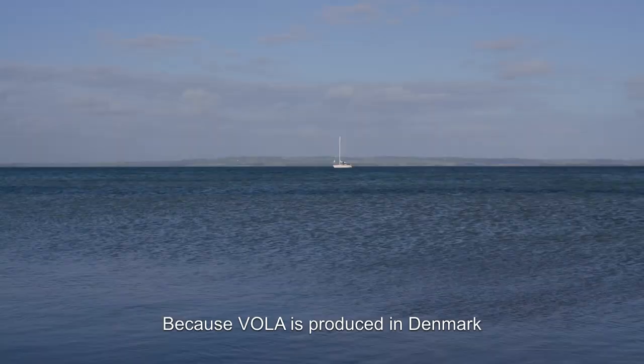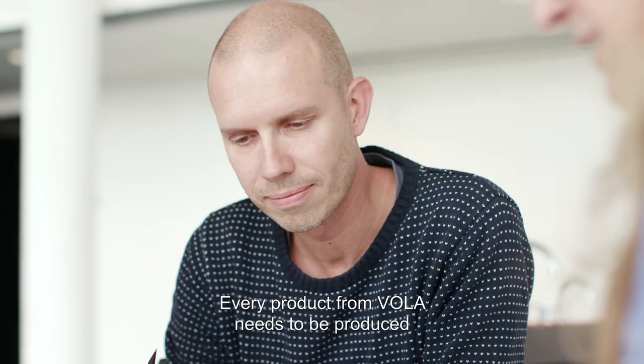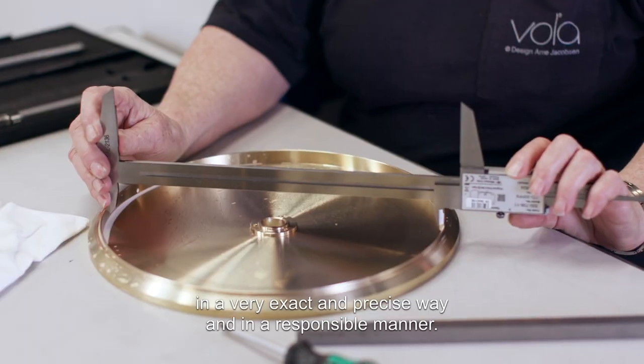Because Vola is produced in Denmark, we are able to control every step of the process. A real product from Vola needs to be produced in a very exact and precise way and in a responsible manner.